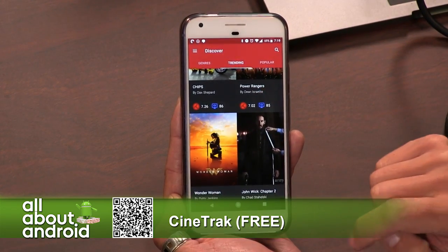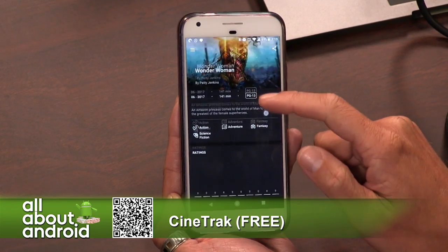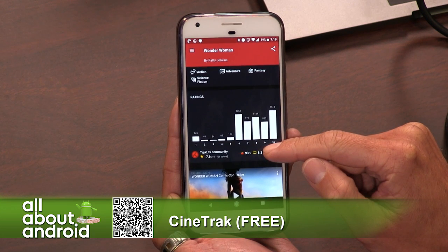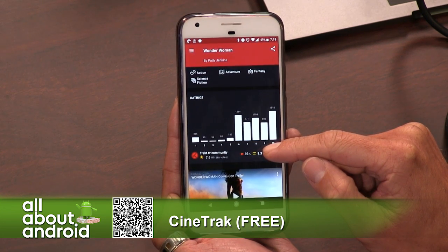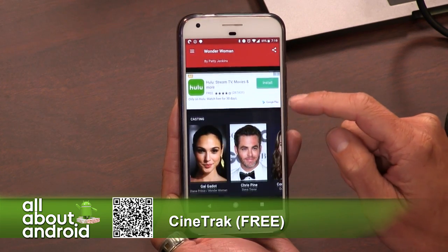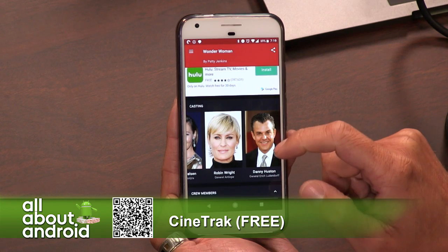They're listed in Google's early access program. But this is a great material design — heavily material design — app that allows you to browse movies, both that are out in theaters as well as that are out on DVD or Blu-ray or whatnot, and basically lets you get IMDb-like information as far as the cast.